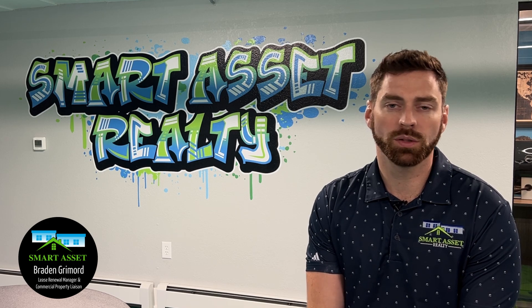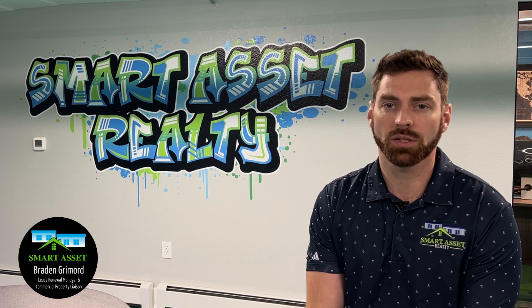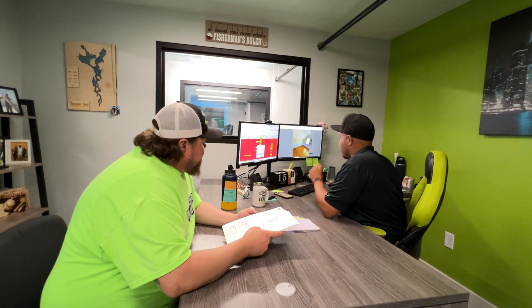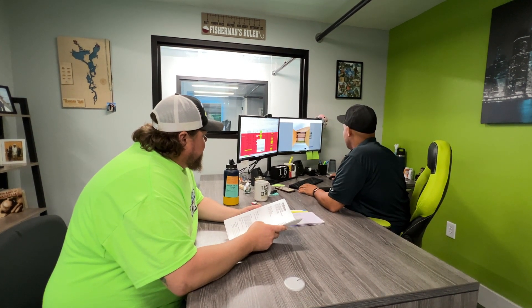The nice thing about SmartAsset is we do everything for you. We have a unit turn team that goes out, assesses the property, and lets you know what needs to be done. They keep us in the loop on how quickly they're going to be able to turn that unit so that we can start advertising and showing that unit right away.